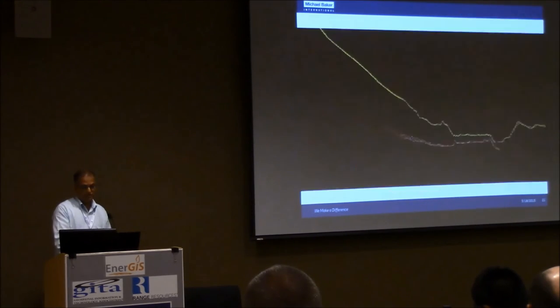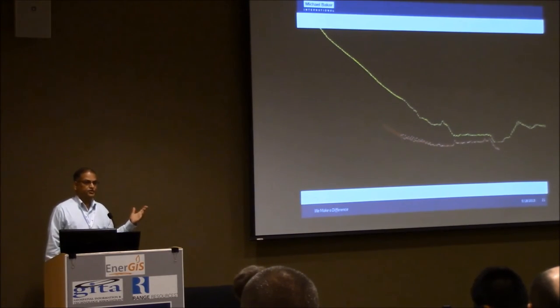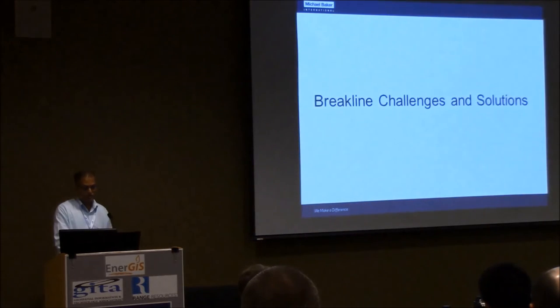This is a classic example of what happens when there is change on the ground. If you have dataset one taken in 2010 and dataset two taken in 2014, but in those four years a lot of changes have taken place on the ground — such as construction — then when you take a cross-section profile you will see the differences between those two datasets. With that, I move to the next topic: break lines.